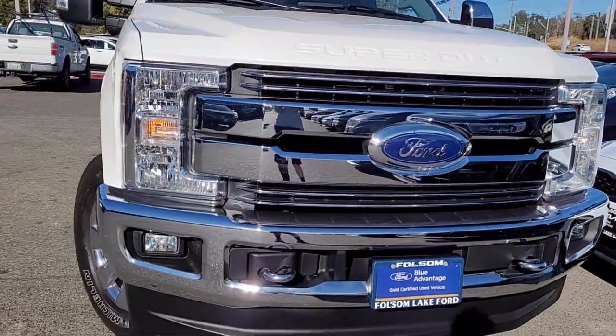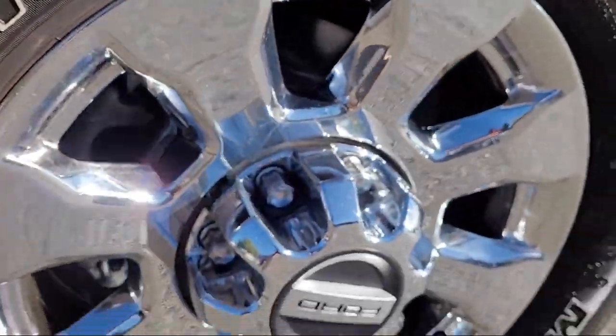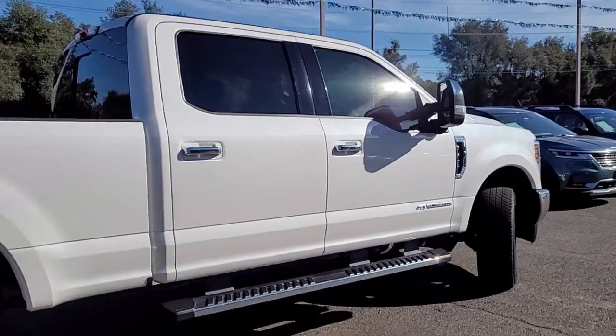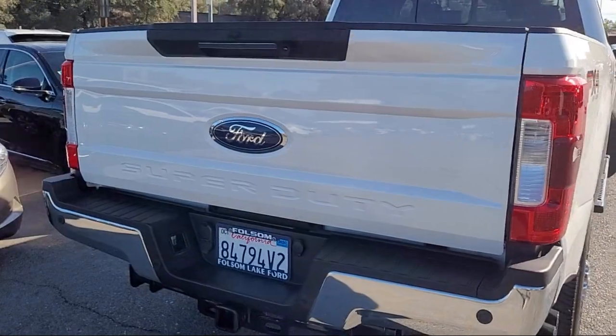This vehicle comes equipped with the Lariat Ultimate Package, FX4 Off-Road Package, Blind Spot Information System, Heated Rear Seats, Privacy Glass, Rear View Camera, and Twin Panel Power Moon Roof.